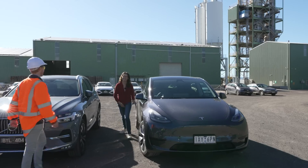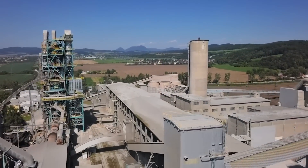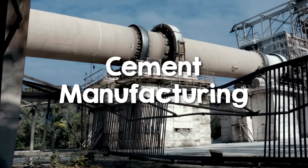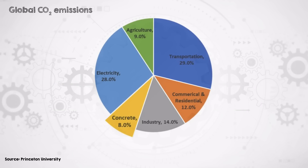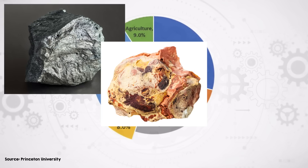I am in the outskirts of Melbourne, Australia, about to take a look at a technology that is a brand new take on some of the most important and most emissions-intensive industrial processes that modern society relies on. We're talking cement manufacturing, responsible for 8% of global emissions on its own, also processing minerals like iron ore, alumina, spodumene.